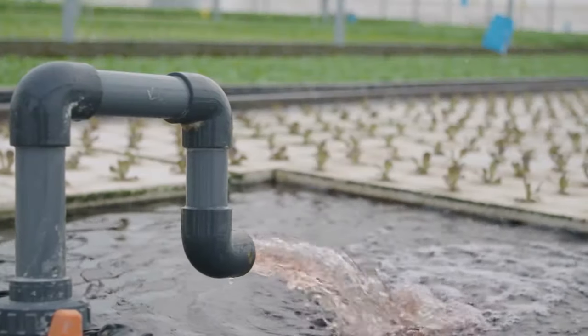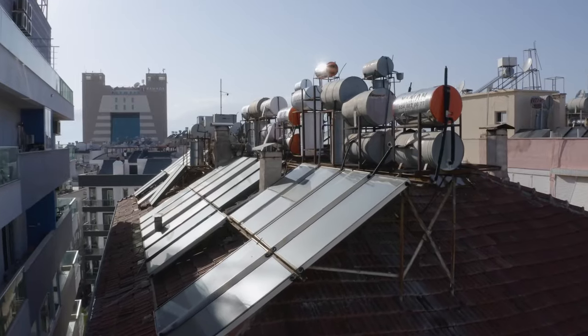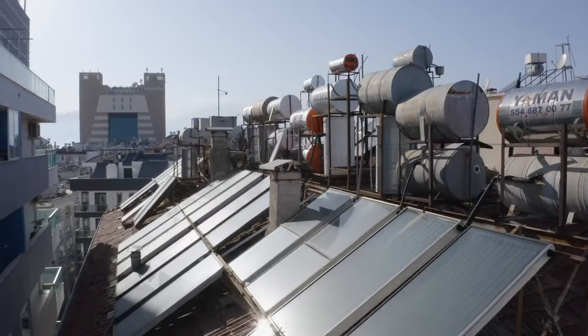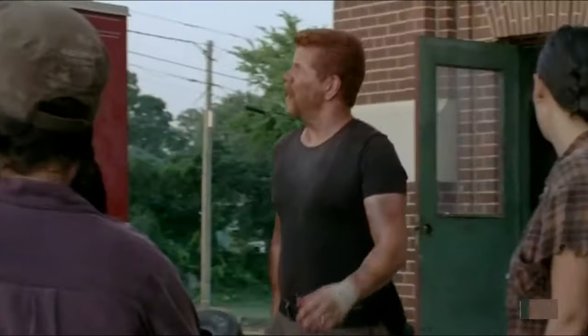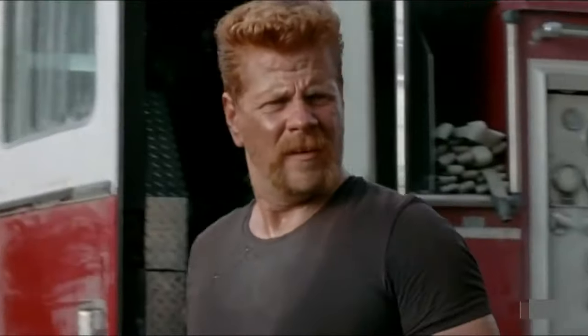Get creative with rainwater harvesting — set up tarps or containers to collect precious drops from the sky. In a pinch, you can use solar stills, created from clear plastic and containers, to purify water with the sun's help. Master these techniques and you'll stay hydrated and healthy, ready to outrun any brain-munching menace.